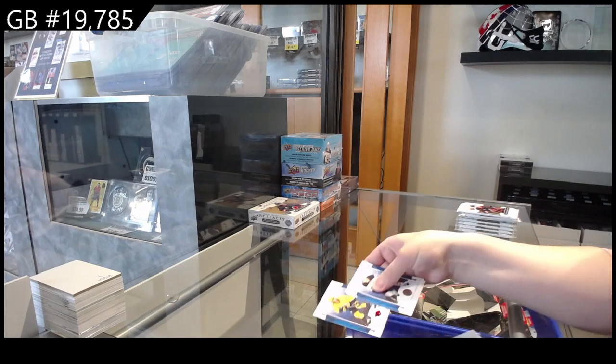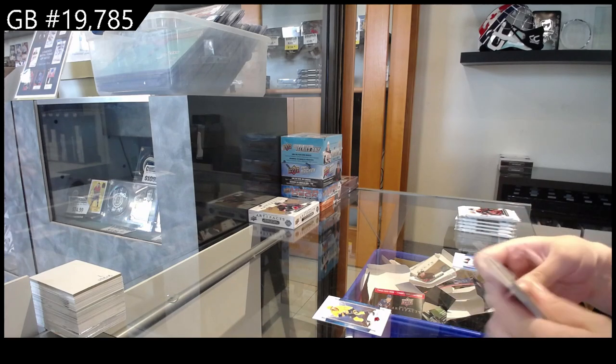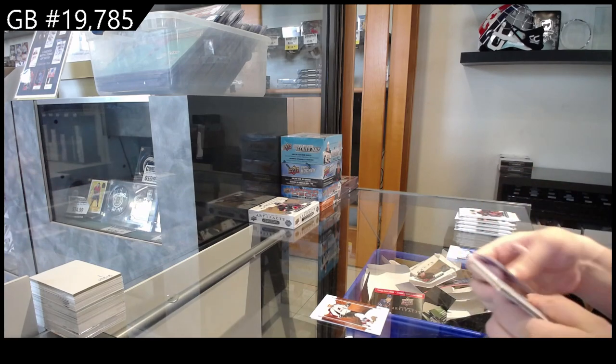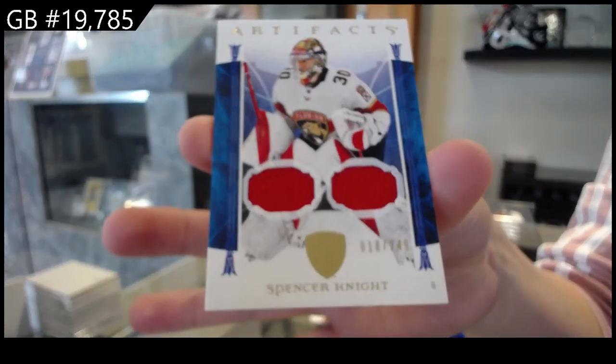We have a red for Nashville of David Ferentz. We have a number to 599 for Colorado, Peter Forsberg. Dual jersey, number to 249 for Florida, Spencer Knight.